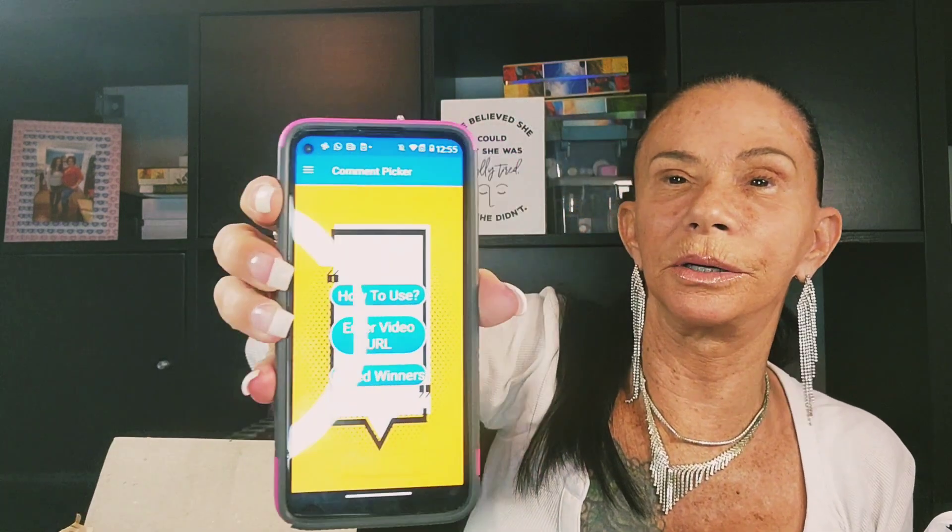So what I'm gonna do is use my comment picker — it's a YouTube comment picker. This is how it looks. How to use it: enter your video URL and then save your winner. I will save the winner so I can show you. I'm gonna enter the video URL — looks like that. I've already copied it.